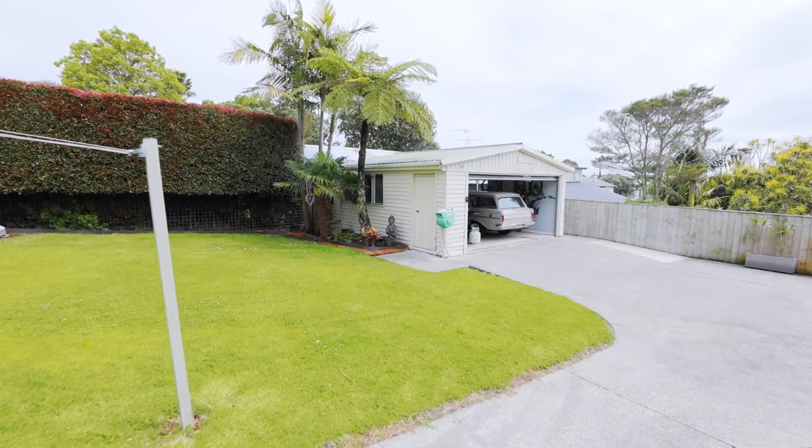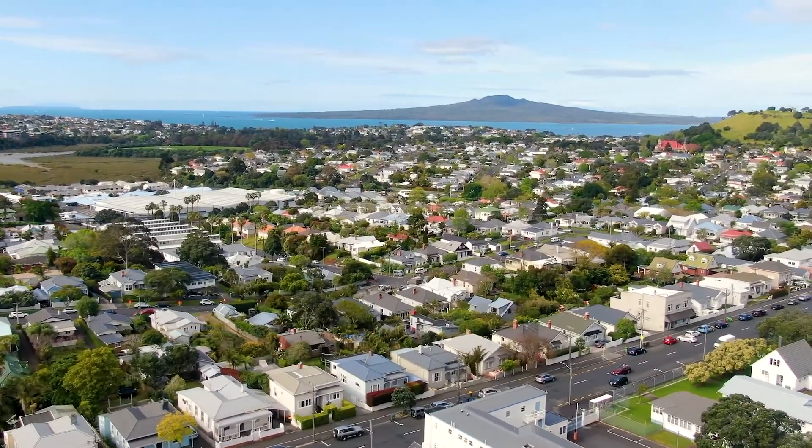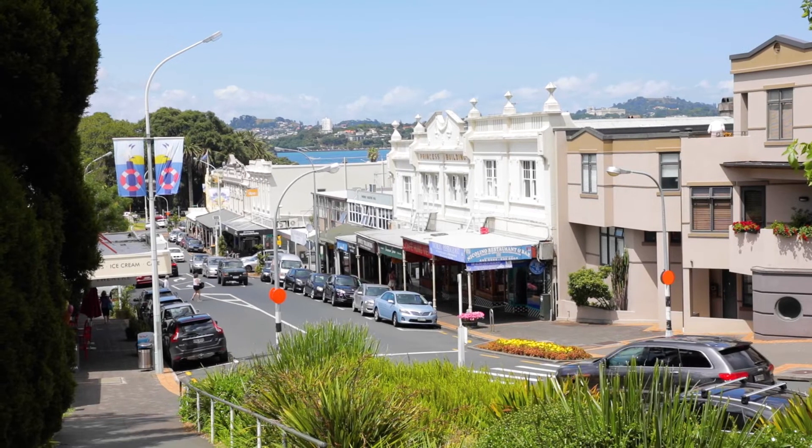This house definitely ticks a lot of boxes. The best part about the position is we're really close to Stanley Bay Primary School. It's a 10-minute walk to the ferry and another 10 minutes on the ferry and you're in the city. So it's perfectly positioned between the two, and the village obviously is close as well.